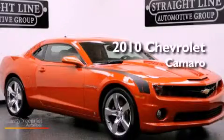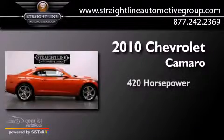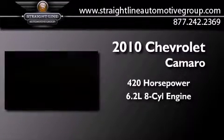This is a 2010 Chevrolet Camaro. This car has over 420 horses and a 6.2 liter V8.